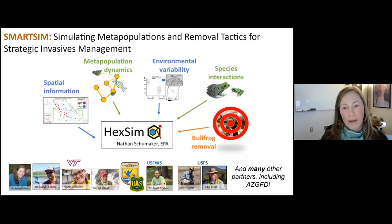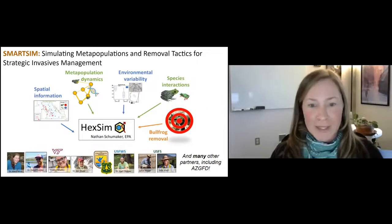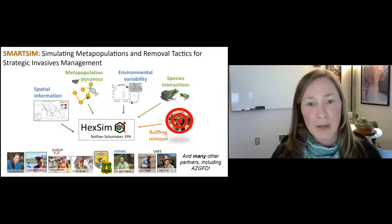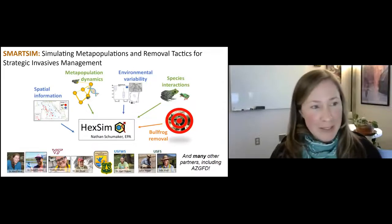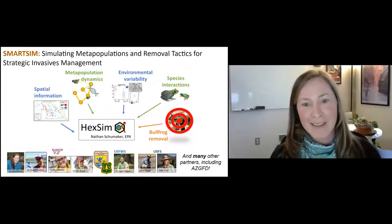Many of those pieces of information — environmental variability through time, species distributions, metapopulation dynamics from population genetics, and species interactions — we actually have for a region of southern Arizona. This is an area with active bullfrog removal that's been going on for years, making it an ideal study system. This is a partnership with our team from Virginia Tech as well as individuals from many different agencies throughout the region.